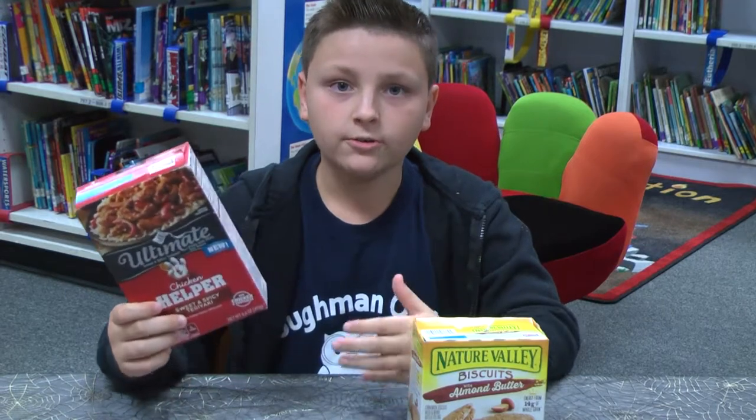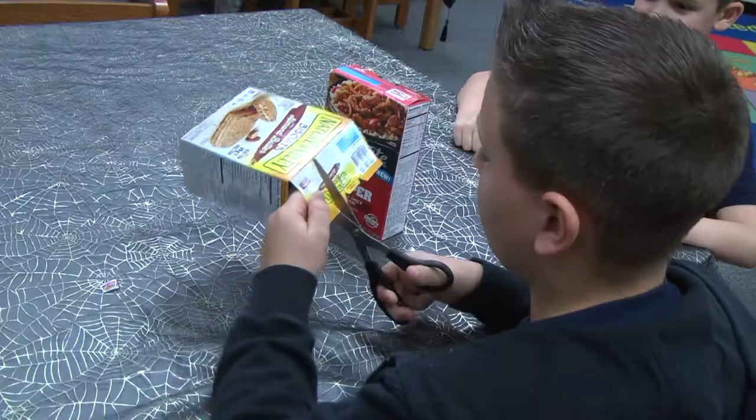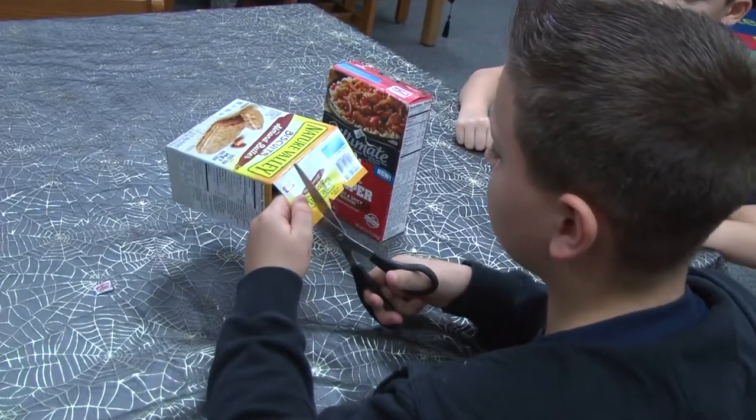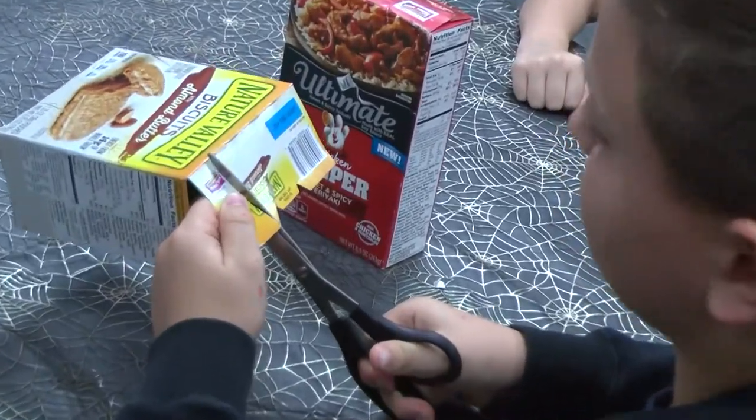I collect them and give them to my teacher. At the end of the month, the class that earns the most wins a free Dunkin' Donuts party. All you do is go home, look at the food products in your pantry, and look for this symbol. Once the box is empty, cut the label off like this. Just like that — it's easy.